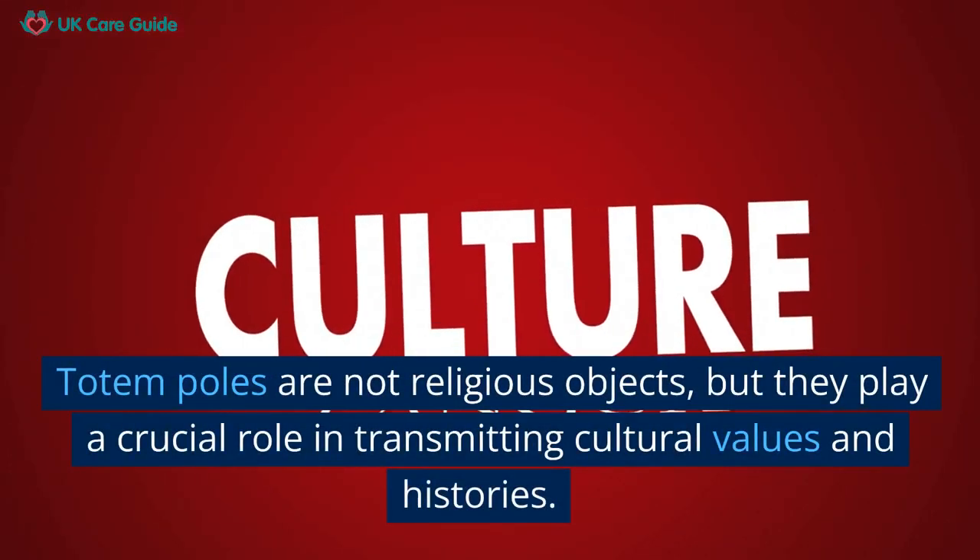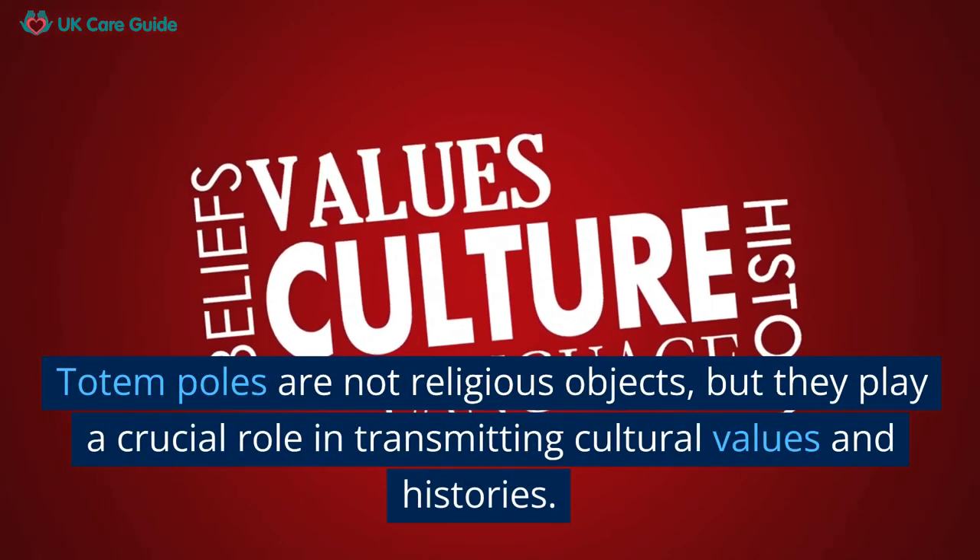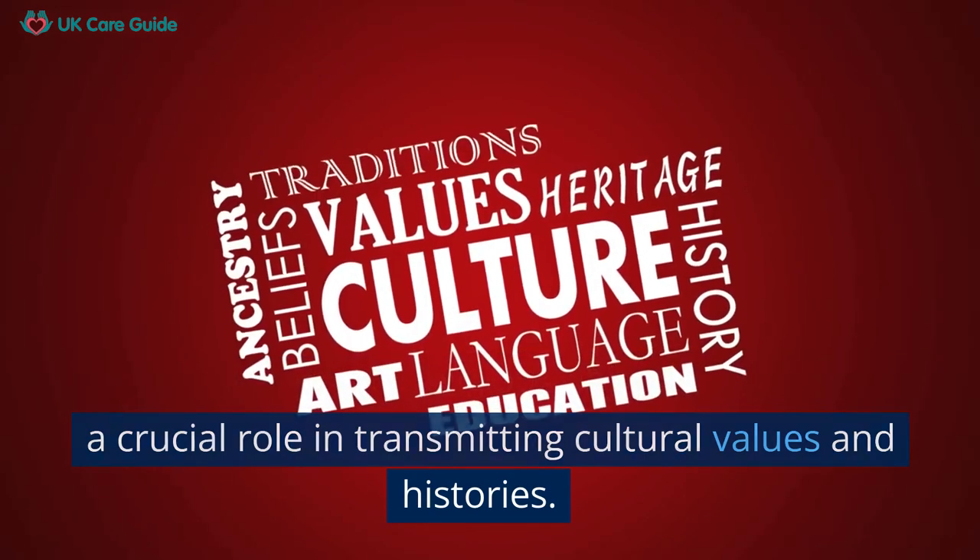Totem poles are not religious objects, but they play a crucial role in transmitting cultural values and histories.